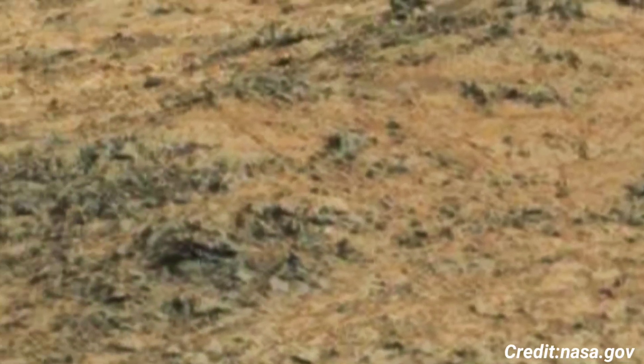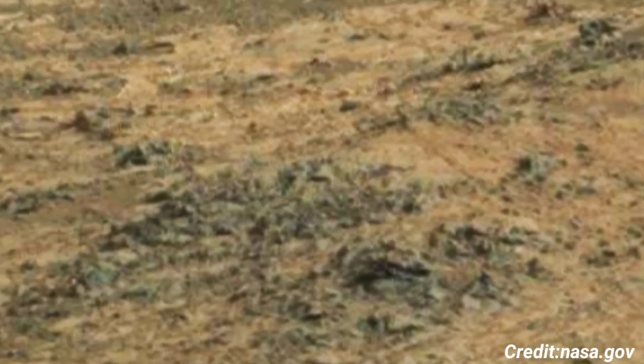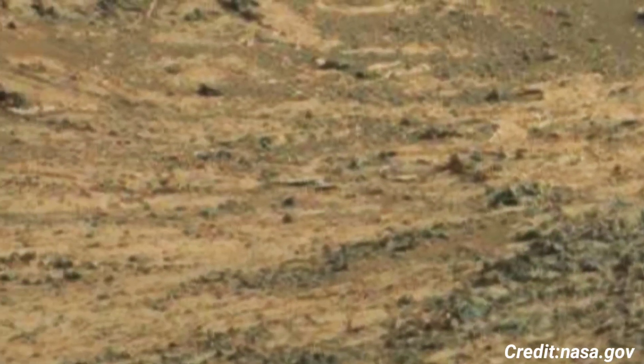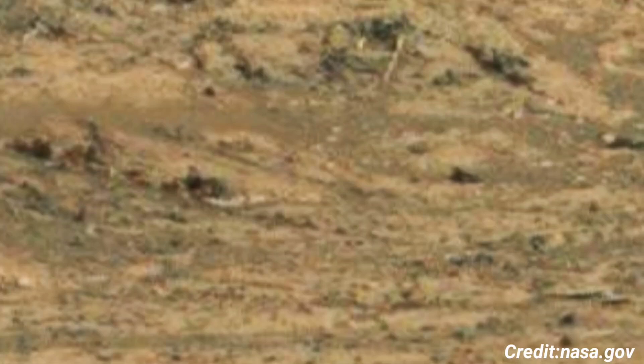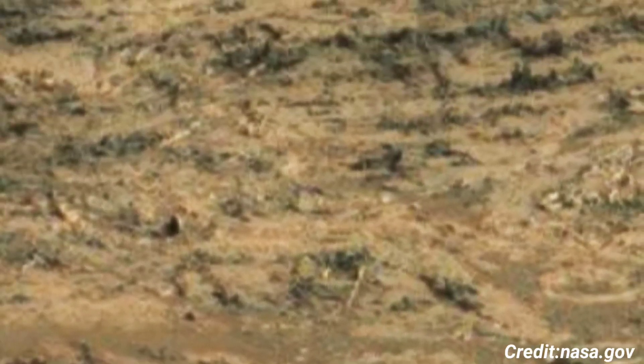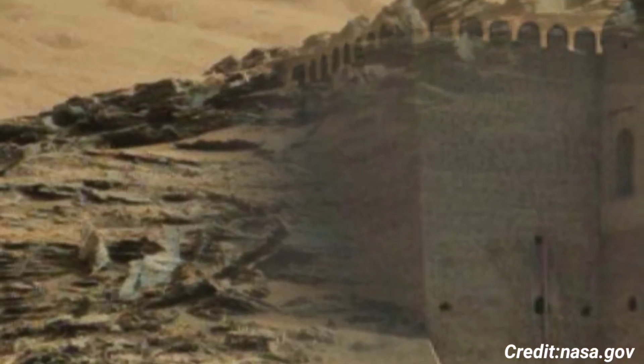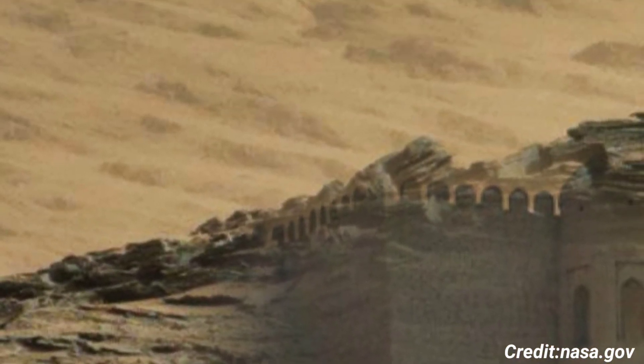This dual capability allows scientists to examine the planet's terrain, weather conditions, and geology in unprecedented detail. The camera system consists of two camera assemblies, Mastcam 34 and Mastcam 100, which have 34mm and 100mm focal lengths, respectively.